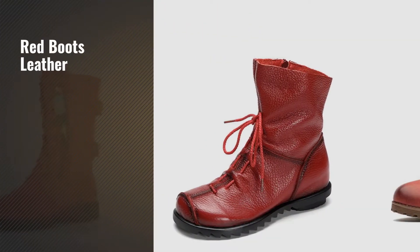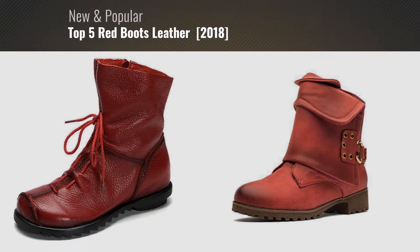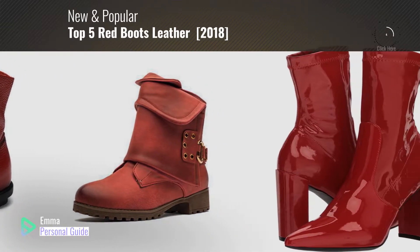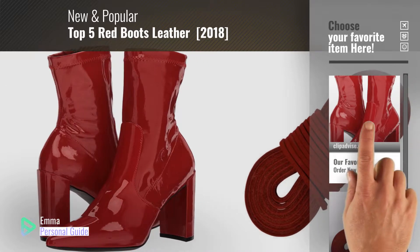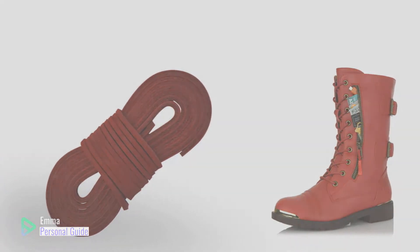If you're looking for Red Boots Leather, this video is for you. My name is Emma, your personal guide, welcome to our channel. At any time you can click this circle in the corner and get more info and real-time deals on your favorite products. Ready? Let's start.